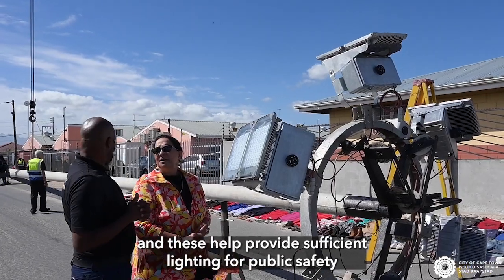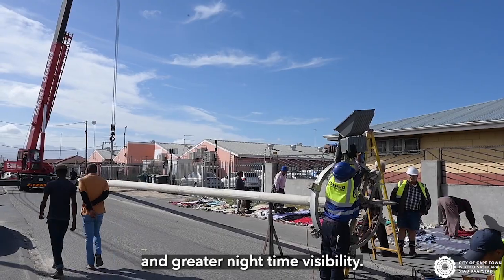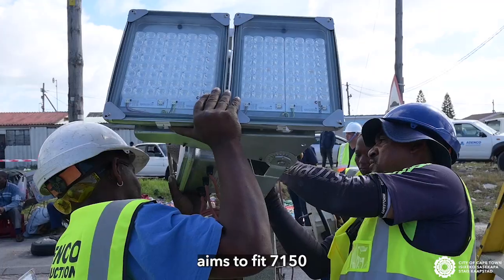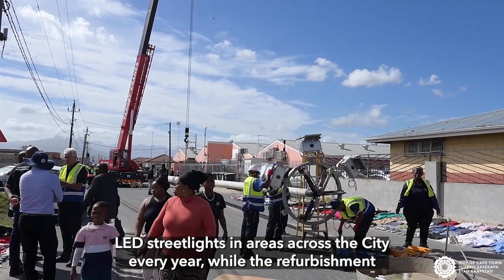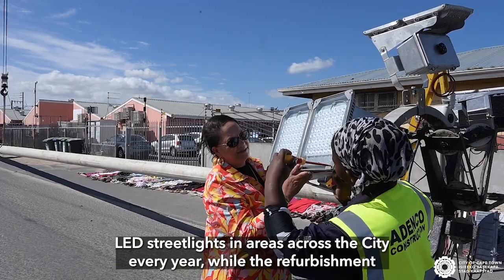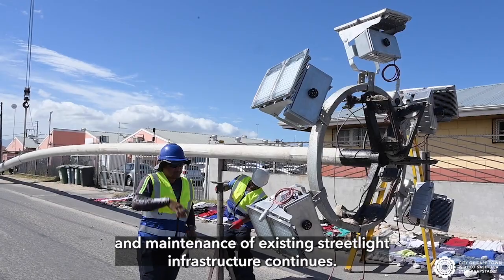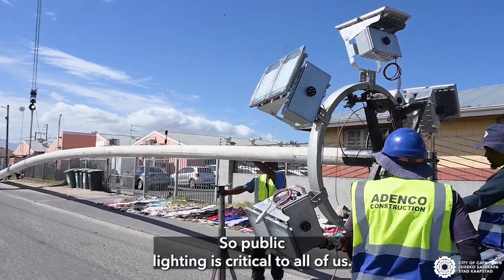These help provide sufficient lighting for public safety and greater nighttime visibility. The City's LED retrofit program aims to fit 7,150 LED streetlights in areas across the City every year, while the refurbishment and maintenance of existing streetlight infrastructure continues. Public lighting is critical to all of us.